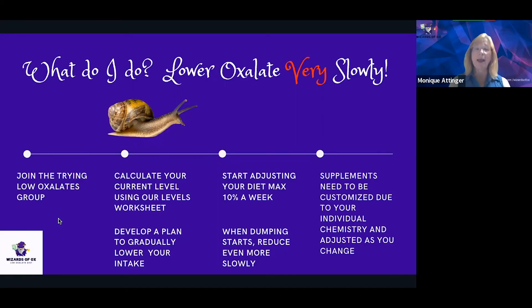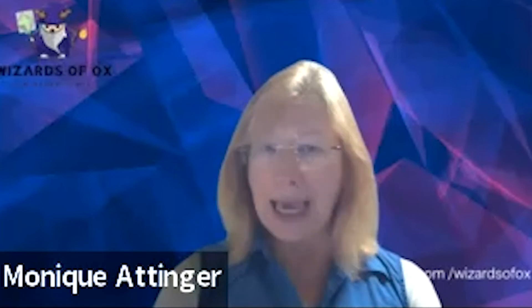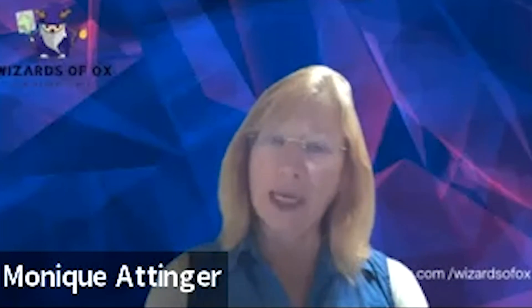When dumping starts — and it will — and that's not a bad thing, you need to get this oxalate out. But when it starts, you may have an exacerbation of your symptoms, and then you may want to reduce even more slowly. This is not a sprint. This is a marathon. You go slowly, you go carefully, and you respect your body's homeostasis. Whatever resilience you have, you're trying to protect it.